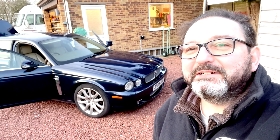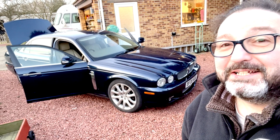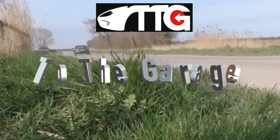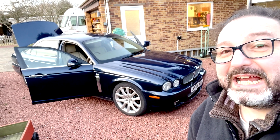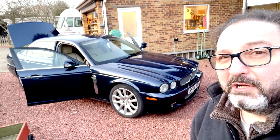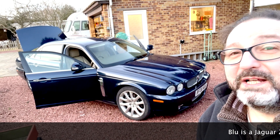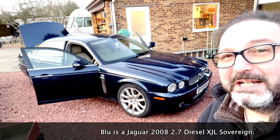Hello everybody, John here, and today onto the garage we're starting off by just emptying out Blue the X358. She's leaving the fleet - not because she's done anything wrong but because she needs to make space for my next acquisition, something completely different. She's going to a good home; she's going to a friend who's going to look after another Jaguar fan, so hopefully I'll continue to see her and get updates on her progress. She's been a fine barge for me to fly up and down the motorways in.